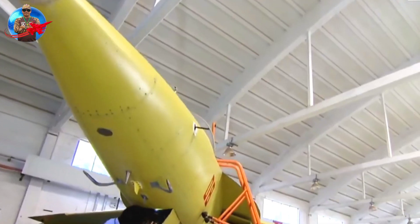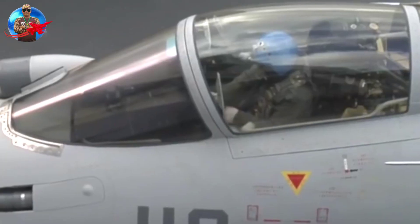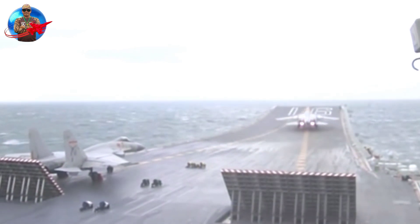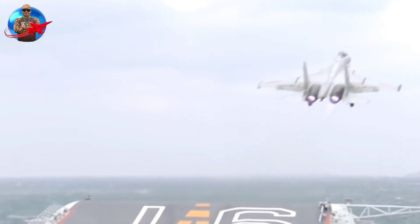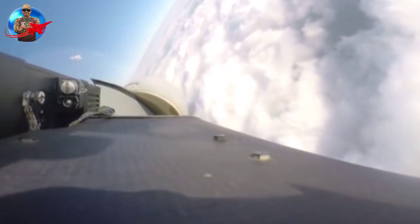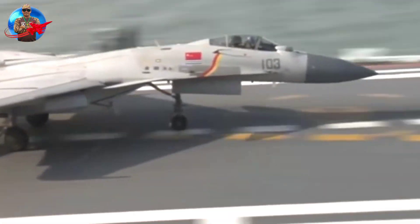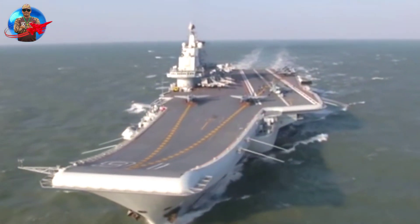An improved version, the DV-2F, offering afterburner capability, was installed on the third model. The Ukrainian Ivchenko Progress AI-222K-25F turbofan engine with afterburner was incorporated in later versions of the L-15. The Hongdu L-15 was displayed at the Dubai Air Show in November 2009 to promote the aircraft in the potential Middle East market, with Hongdu accepting export orders from Africa, the Middle East, and South America. The first operational variant powered by the AI-222K-25F turbofan engine was introduced in August 2010 after six months of production.